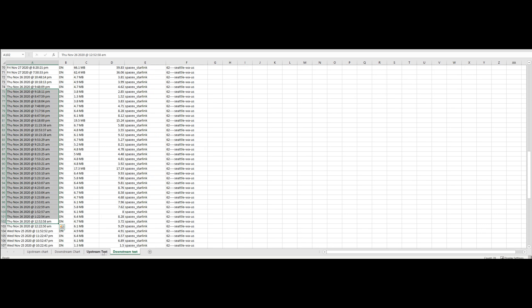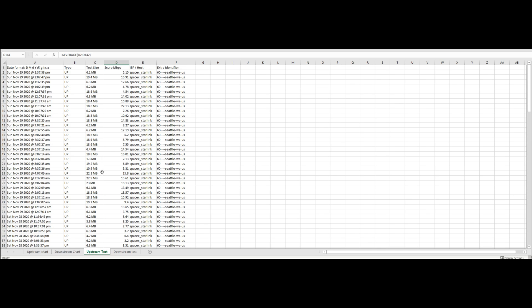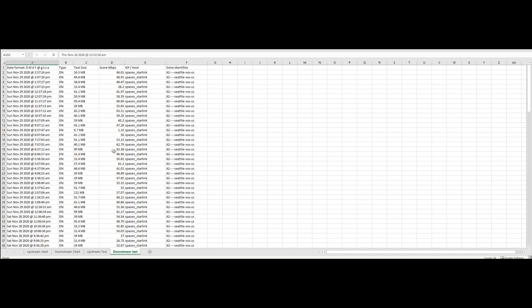Keeping that in mind, let's take a look at the spreadsheet I created using the test data. You can see tabs for the raw data from my upstream and downstream tests. Upstream, from November 24th to 29th — with a few gaps — that averaged out to 9.99 megabits, so about 10 megabits upstream over four days. On the downstream side, same thing: that averaged out to 32 megabits.